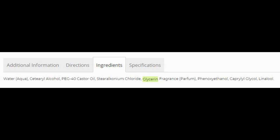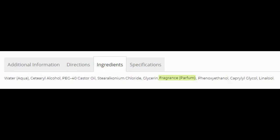Next is glycerin. This is a humectant — a colorless, odorless, viscous liquid that has a sweet taste and is non-toxic. Due to having antimicrobial and antiviral properties, it's widely used in FDA approved wound and burn treatments. The next ingredient listed is fragrance, which is usually a mysterious ingredient.